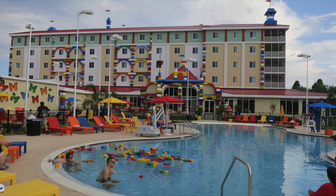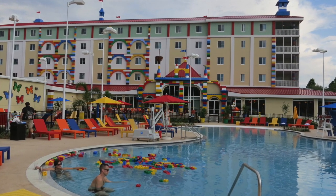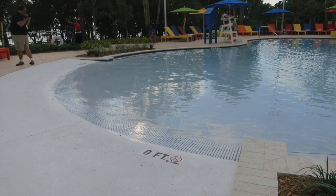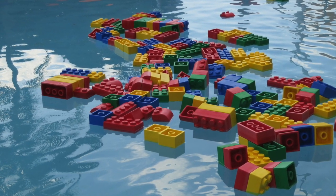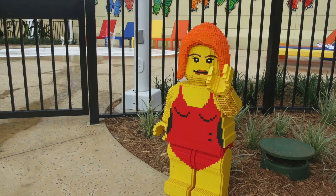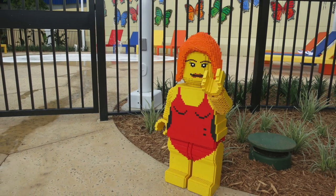After breakfast, grab the sunscreen and swim trunks and head out back to the pool area. This is a very decent sized pool with a good amount of lounge chairs and zero entry. The kids will have fun playing with the floating bricks, and if you have anyone that is not the strongest swimmer, you can let them have fun in the water play area. I love the little Lego people you find around the entire hotel.